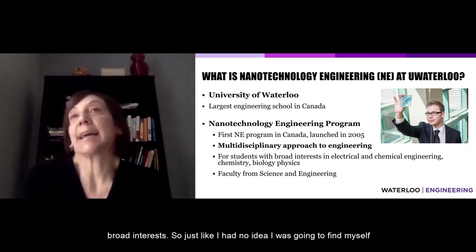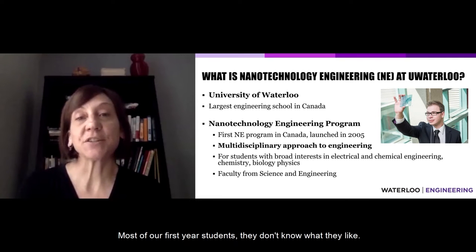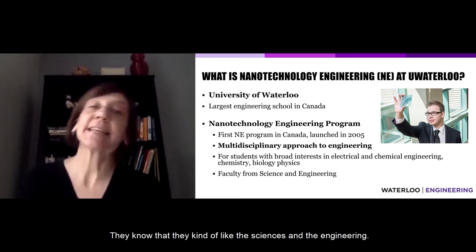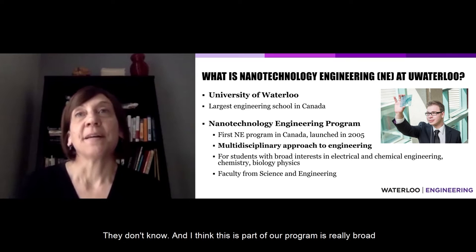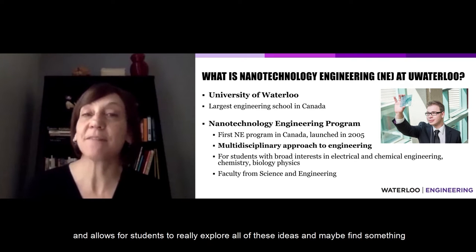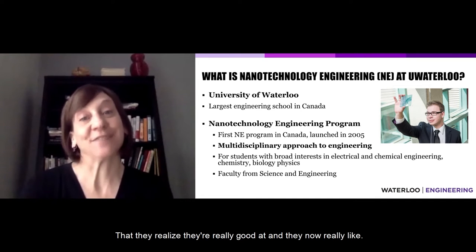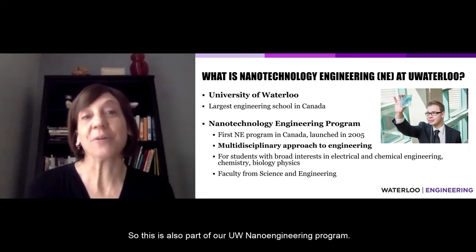Just like I had no idea I was going to find myself in nanotechnology engineering, most of our first-year students don't know what they like. They know they kind of like the sciences and engineering, but where they want to find themselves — they don't know. I think this is part of what makes our program great: it's really broad and allows students to explore all these ideas and maybe find something they never knew existed that they realize they're really good at and now really like.